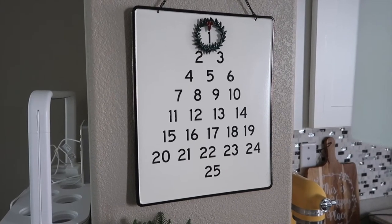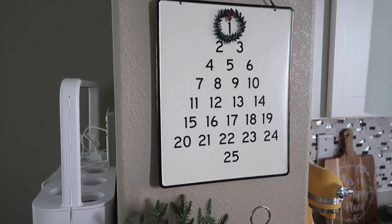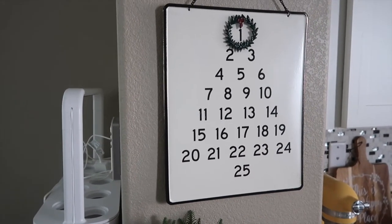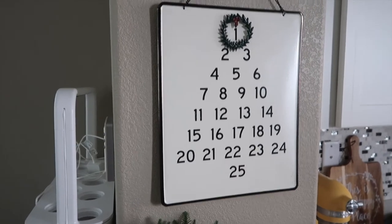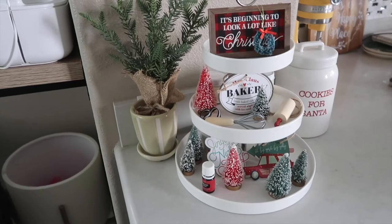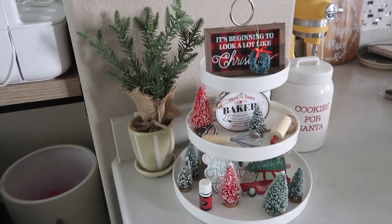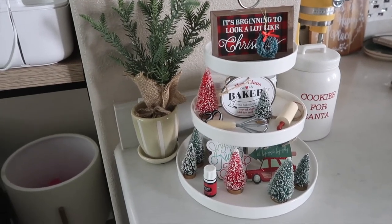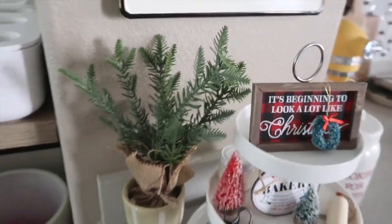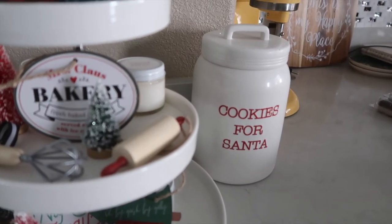Moving on to the kitchen counter: I have this beautiful advent calendar from Target this year, from the Hearth and Hand line. I was eyeing this one last year — it sold out very quickly — so I was excited to get my hands on it. I also have a tiered tray with little signs, ornaments, and bottle brush trees. Most of these I got last year — that was my first year doing a tiered tray. I think it looks really cute.